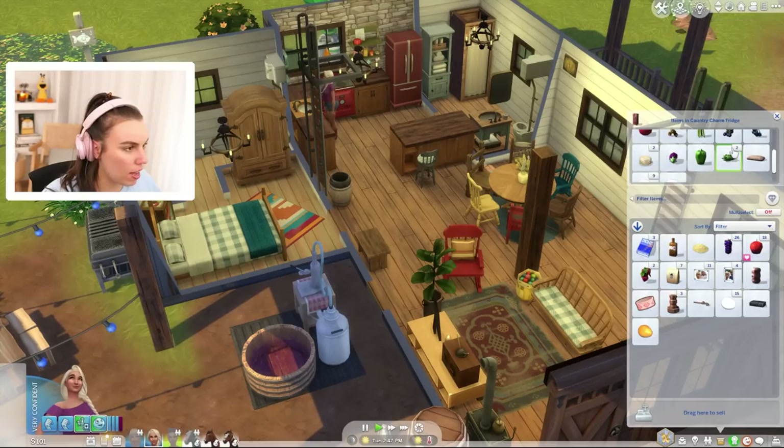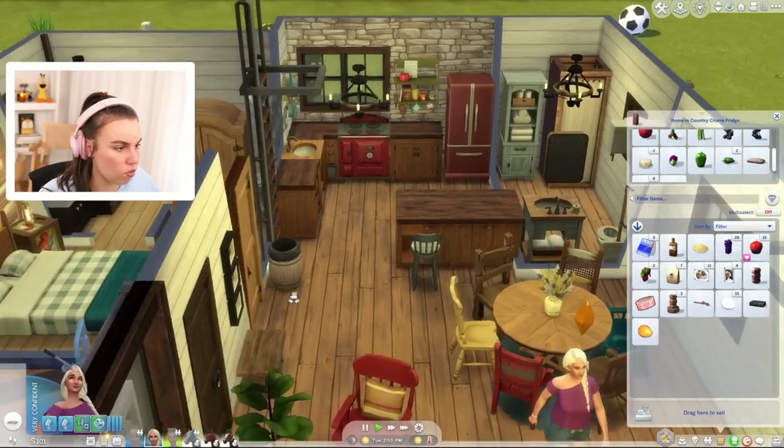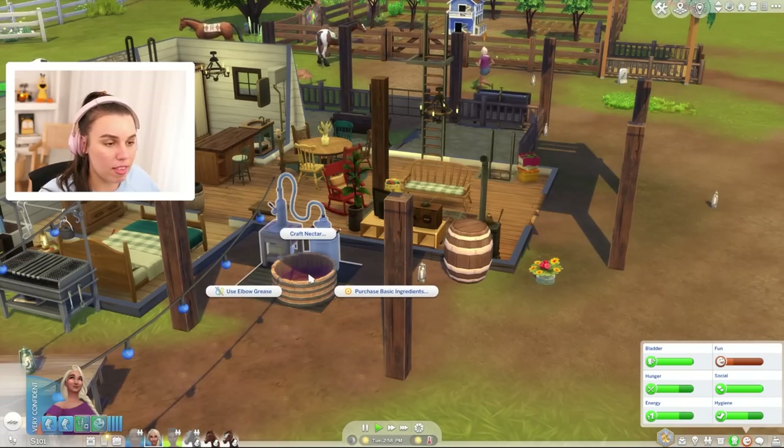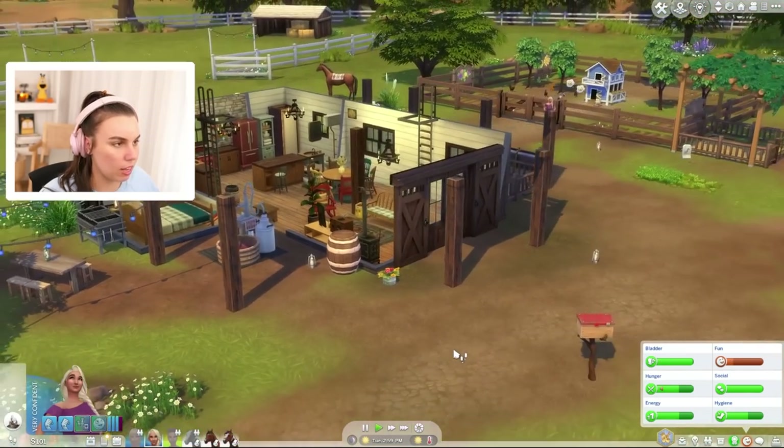How much milk do we have? We have five milks, we've got some cheese and milk bread. I did want to make our own cheese. A few of you guys were saying we should get into canning. Luckily, Persephone likes nectar making, so her fun will go up as we nectar make.